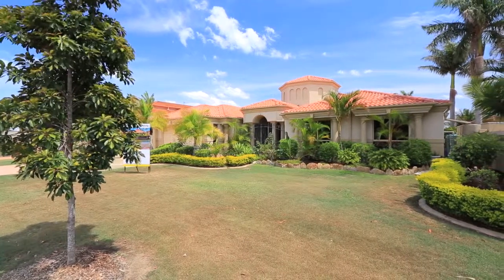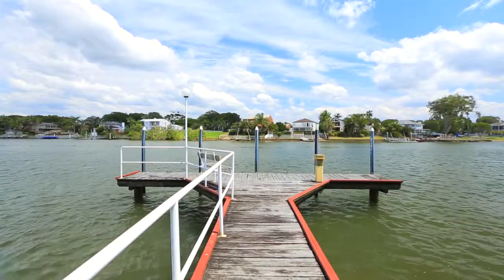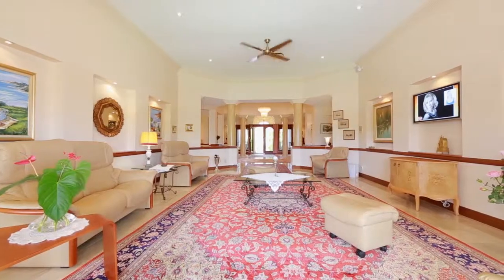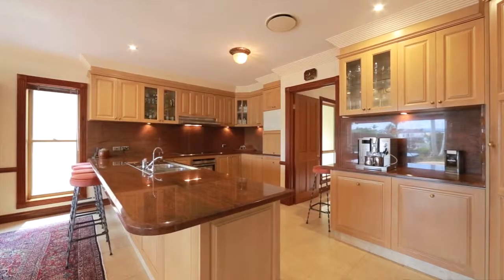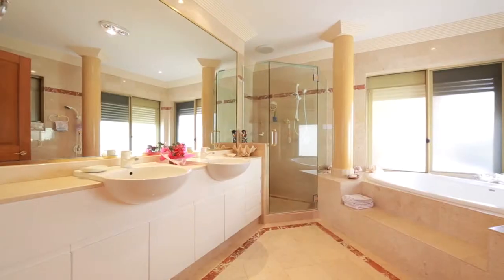This prestige Main River home on a 1,166 square meter block with 23.5 meters of riverfront is ready to be sold. Featuring high ceilings and marble flooring in the living areas, quality kitchen with granite benchtops, the master bedroom with ensuite and walk-in wardrobe, and ducted air conditioning.